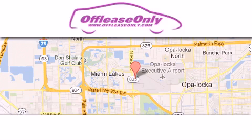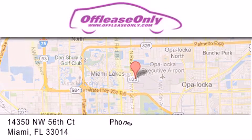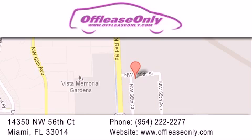Off Lease Only Miami is located at Northwest 145th, just east off 57th Avenue, south of 826 and north of Gratigny. We apologize for some navigation systems not recognizing our address — please call us if you get lost. We'll see you next time.